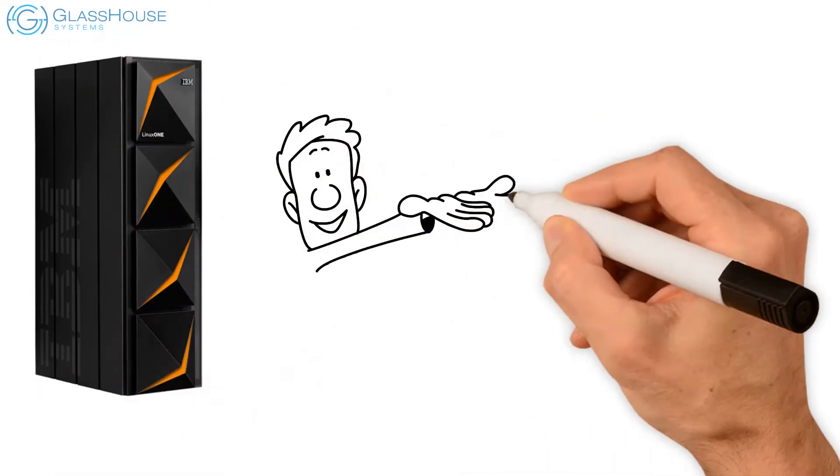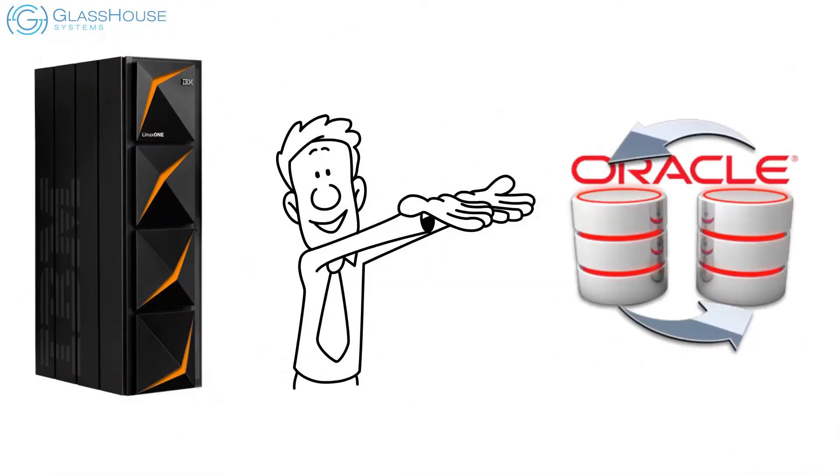With IBM LinuxONE, there's a better way to manage your Oracle database workloads. Here's how.